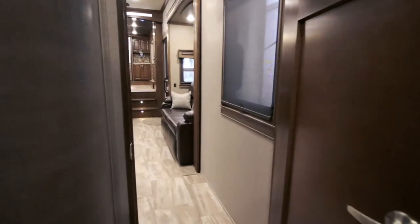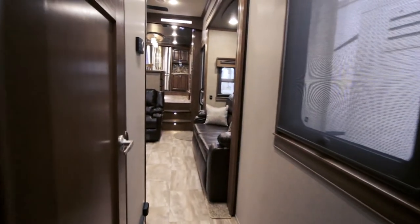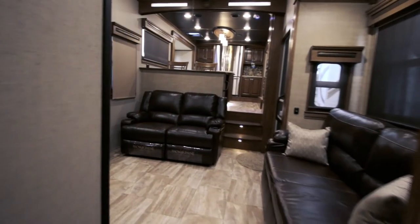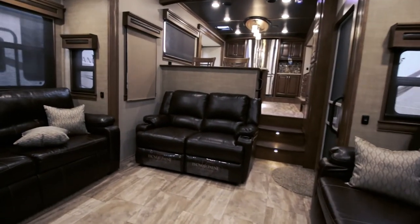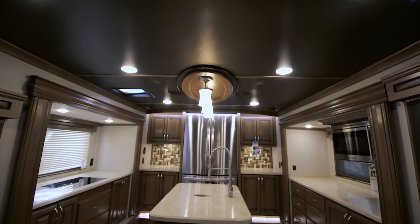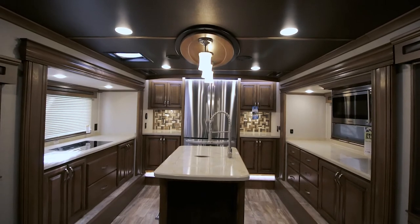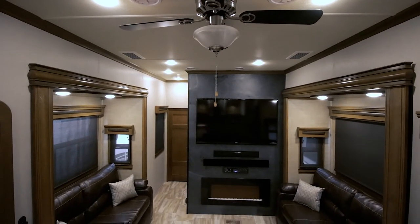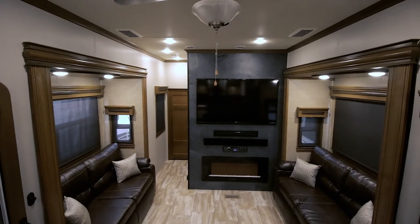Well, that's about it for the Riverstone 39FK front kitchen. I'm John from Tarrytown RV in Grand Rapids, Michigan. Thanks for taking this tour with me. Feel free to call or email our store anytime with questions, and if you'd like to come out, we'd be happy to show you around. We have pretty much anything from economy units to the most luxurious, kind of like the one we just looked at.